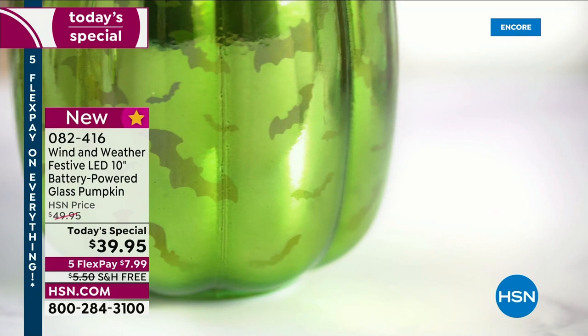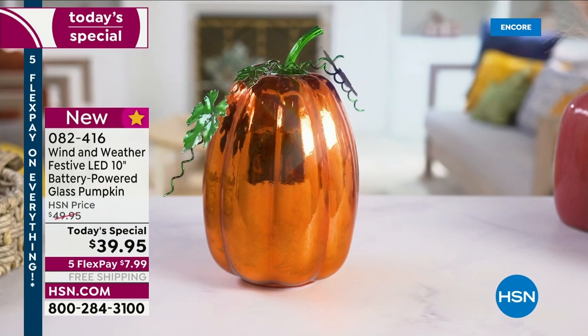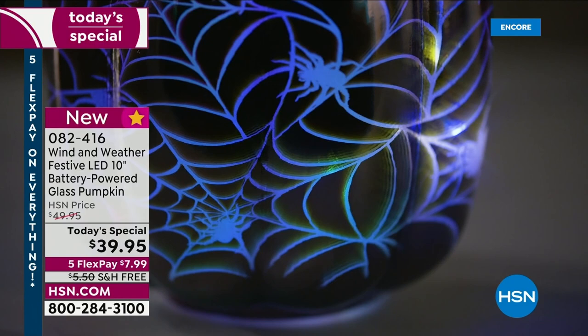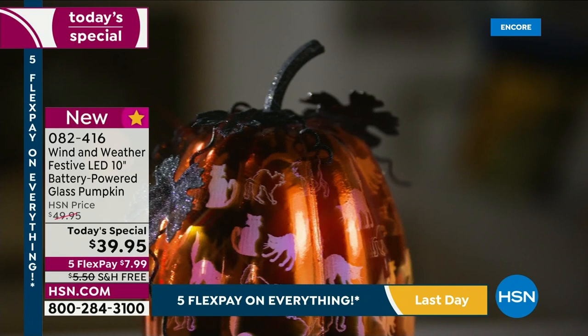I can't wait for pumpkin everything — this is the perfect way to get started. September is just about a week and a half away, and that's fall. Today's special is a one-day-only festive LED 10-inch mercury glass pumpkin, battery powered with a timer so it can turn on and off automatically. The skulls design is gorgeous — those are in a purple pumpkin.